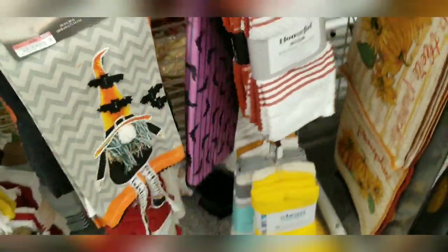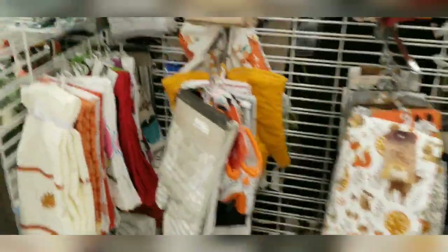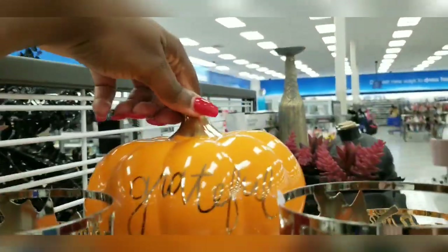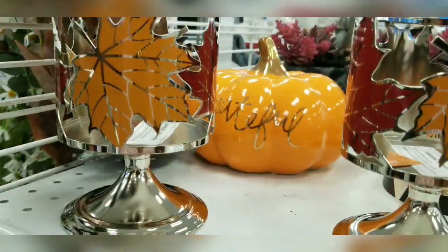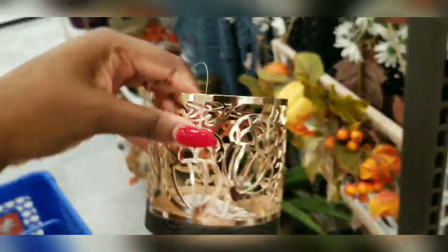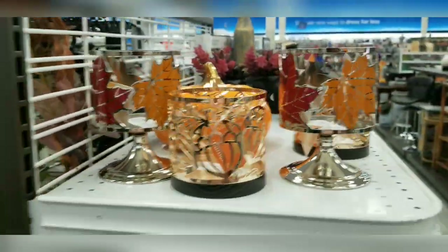They're trying to get me into the Halloween section but not yet. I want to show you this section with these little candle holders — they are $7.99. I love these ones, they're really pretty. I love all of this.